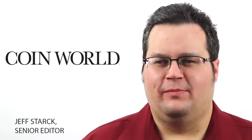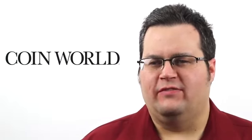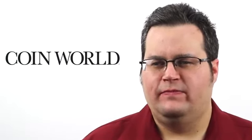Good morning. Welcome to the Monday Morning Brief. I'm Jeff Stark of CoinWorld. What coin is so famous that even James Bond carries it? The answer, of course, is Britain's gold sovereign.